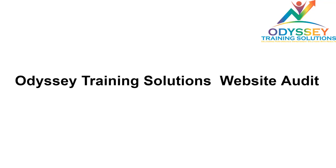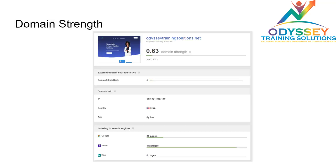Today we'll be going over a website audit I did for a company by the name of Odyssey Training Solutions. During this audit I went through its SEO optimizations, its server configuration, what the basic structure is like, and everything in between. So let's start with the domain strength.